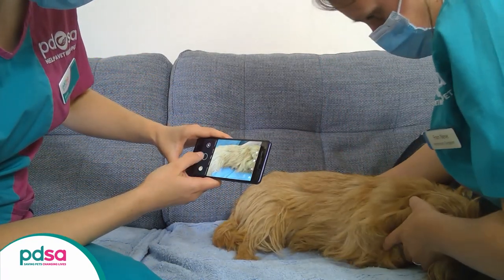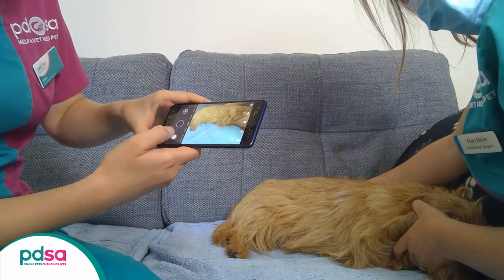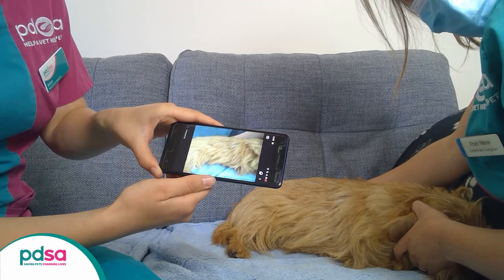Remember, when taking pictures, make sure your pet's comfortable and have some tasty treats to distract them. Stop straight away if they seem to be in pain.